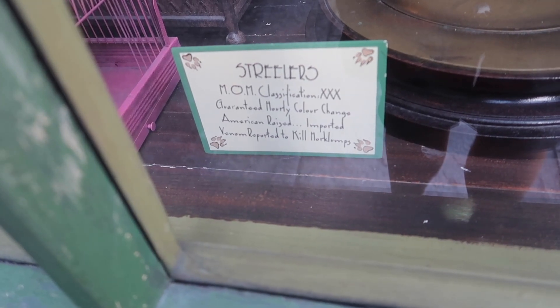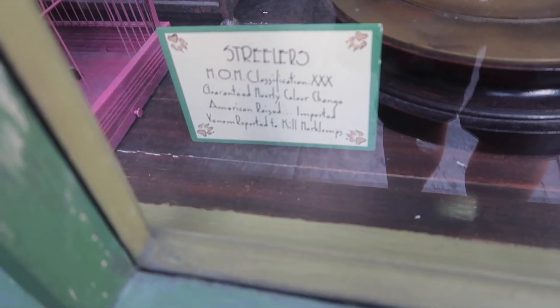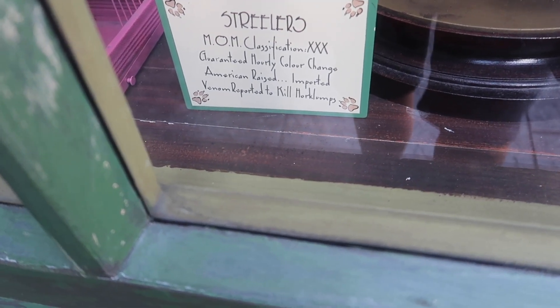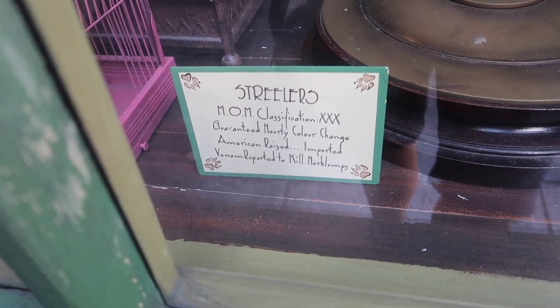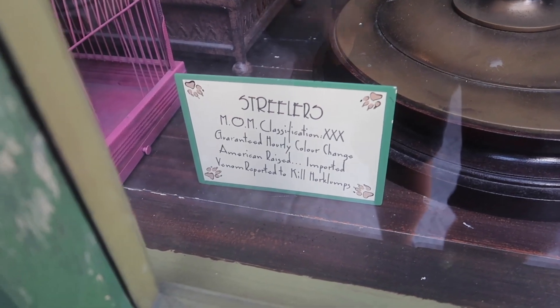They are a Ministry of Magic Classification XXX, which means they're highly dangerous. They have a guaranteed hourly color change, they are American-raised and imported — because remember, we're in Scotland here — and their venom is reported to kill Horklumps. I love the little things like this; this is actual canon from Fantastic Beasts that they've added in to just make it even more magical.